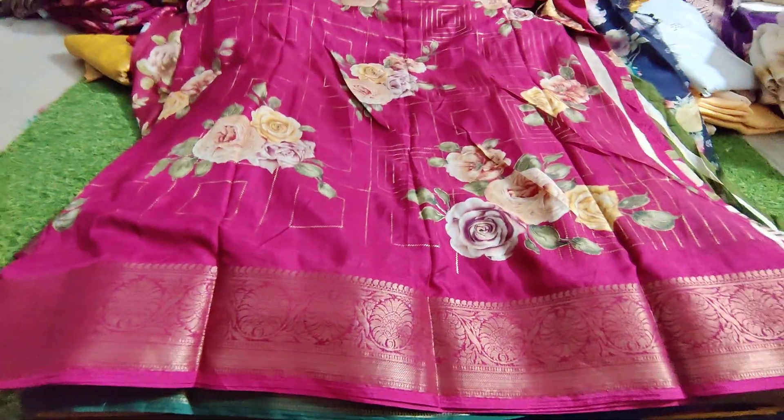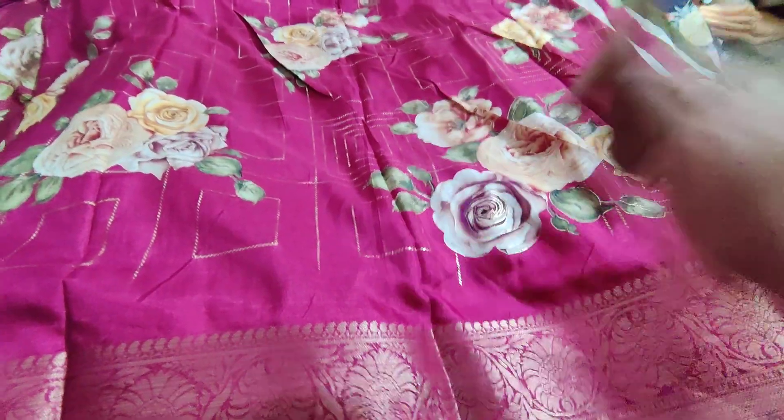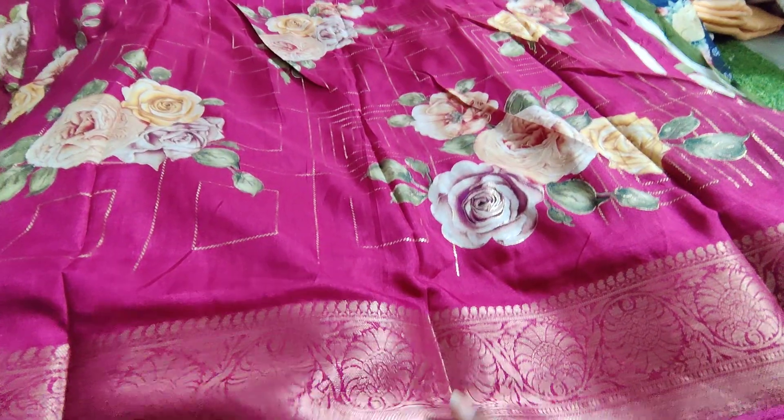Welcome to Shreemalika Stalku Channel. Today we have a beautiful collection of pure branded dola silk sarees — some with foil prints and double borders.